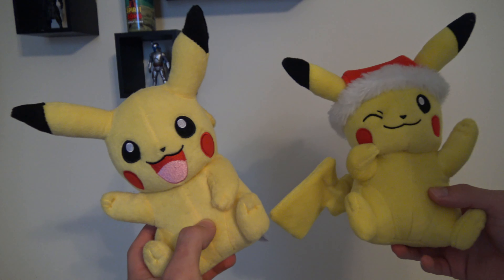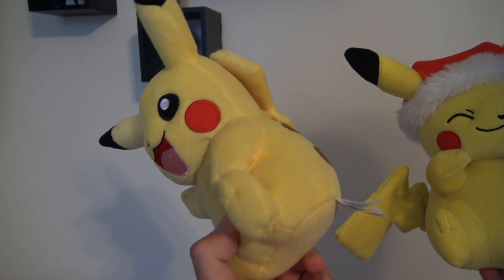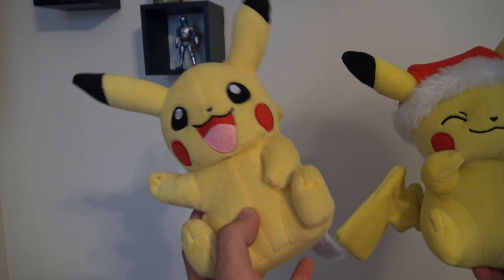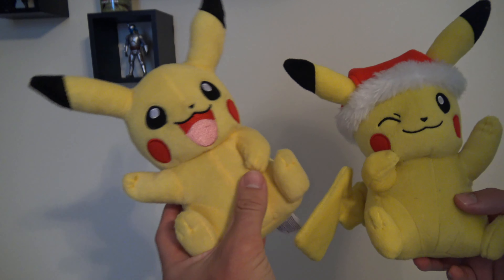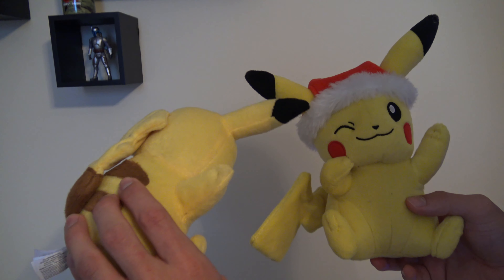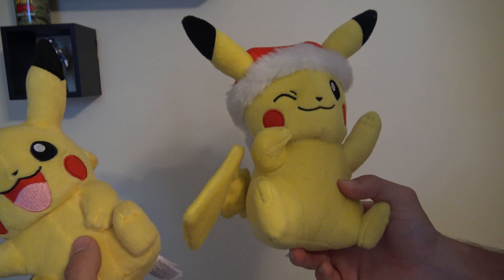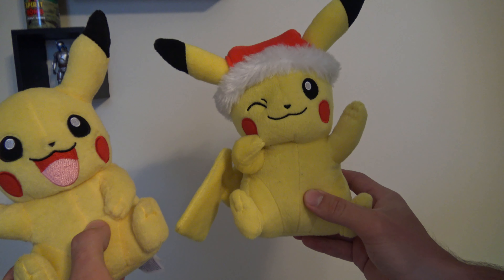This Pikachu over here was one of the first ones I ever got. It's Pikachu — pretty much the representation of Pokemon. For anybody that doesn't know Pokemon, they probably know what Pikachu is. So this is one of the first ones I got. He's kind of beat up and a little dirtier, as you can see. And then this one is from the Christmas collection actually sold by the Pokemon Center — got this a few Christmases back.